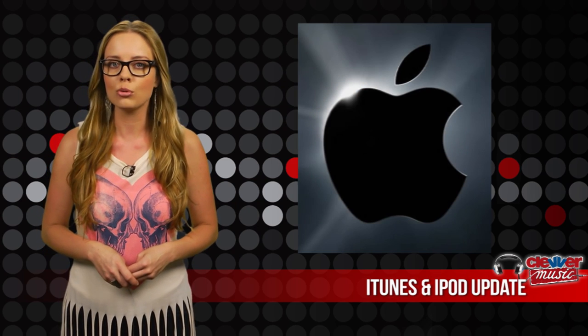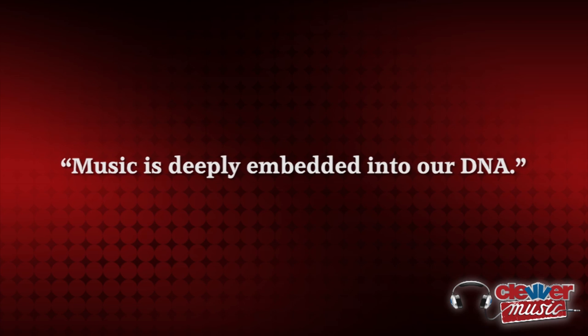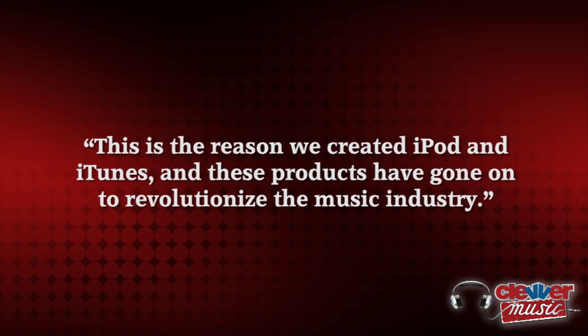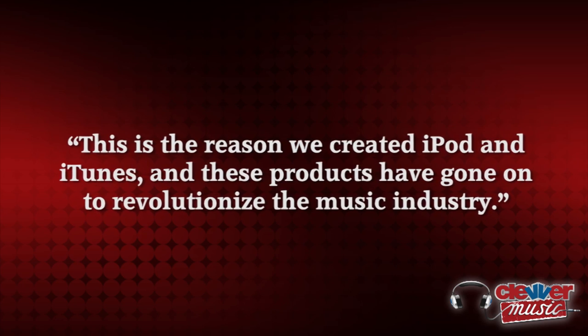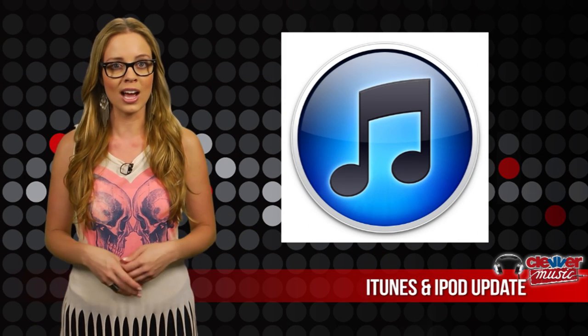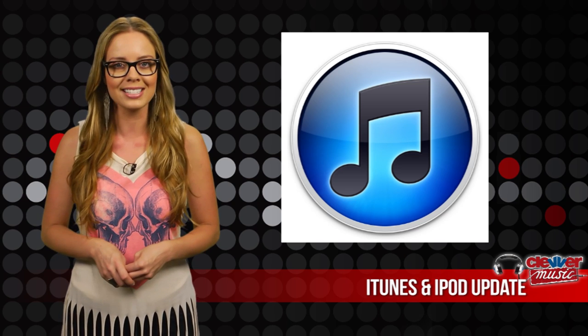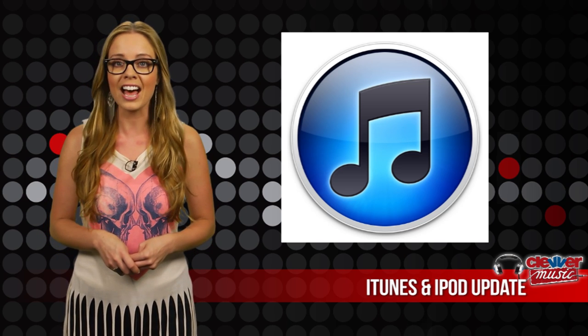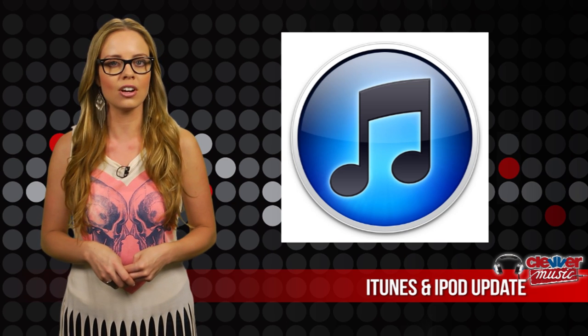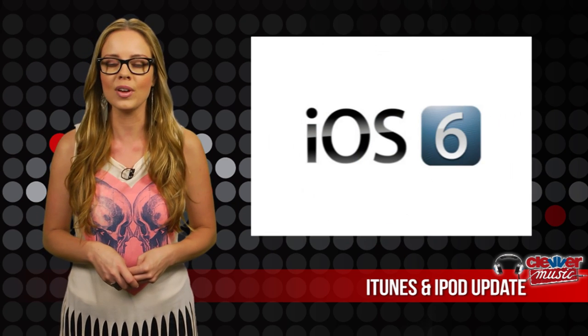During the announcement, Apple CEO Tim Cook said, 'Music is deeply embedded into our DNA.' He continued, 'This is the reason we created iPod and iTunes, and these products have gone on to revolutionize the music industry.' iTunes now has 26 million songs and over 20 billion songs have been purchased over the last nine years. The new iTunes changes will start to be seen September 19th, initially with iOS 6.